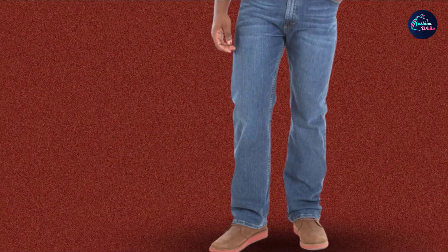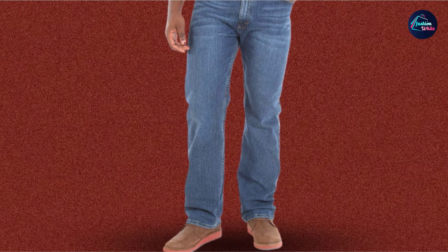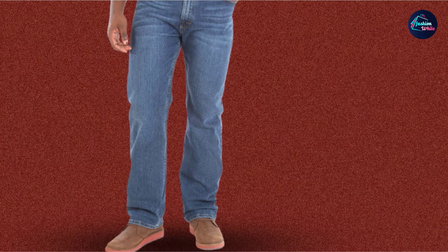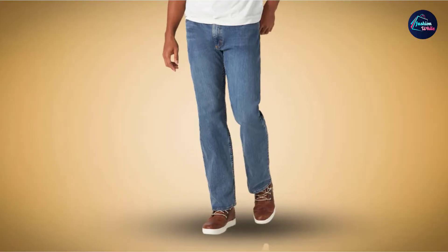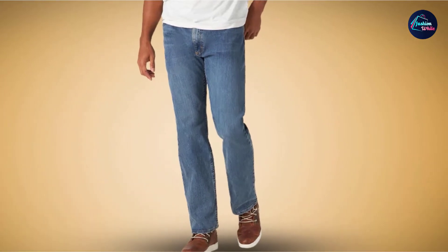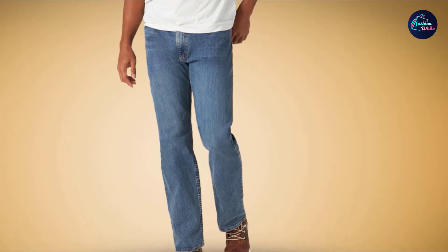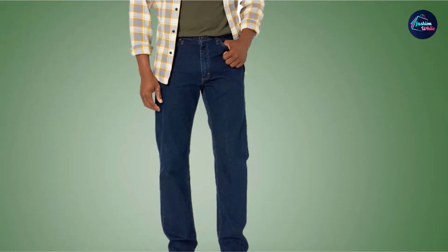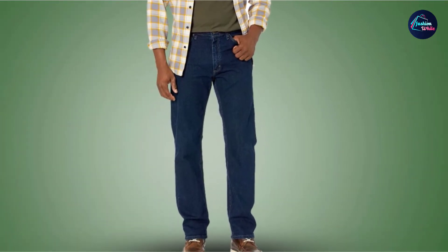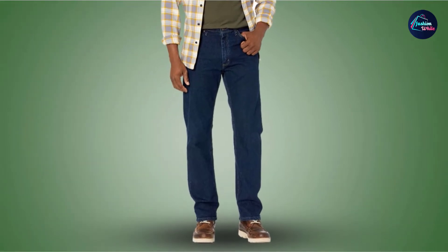Even though I wear them often, these pants hold up well. It has been four years since I bought this, yet I never had to deal with busted seams, torn fabric, a jammed zipper, or loose buttons. This model comes in a choice of black and six shades of blue. The standard size seems meant for tall guys, so I had to alter the length, though the pants are available in tall and big sizes.